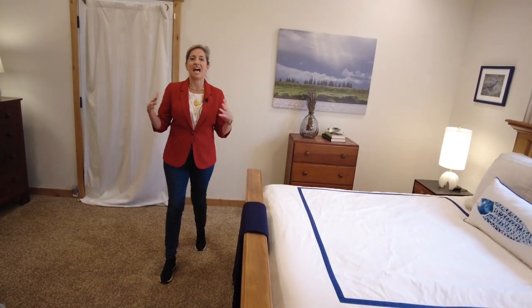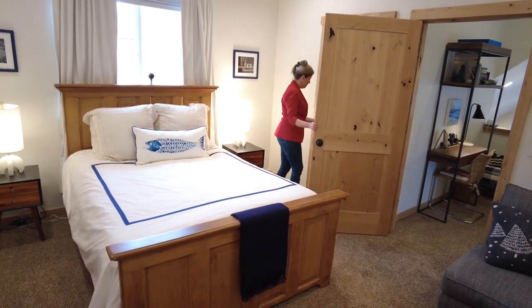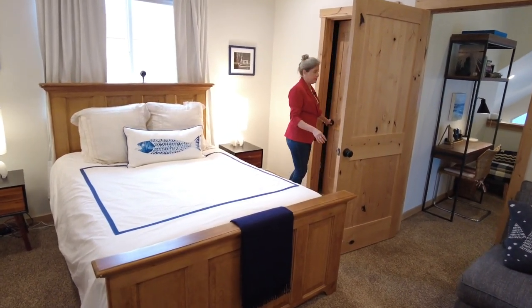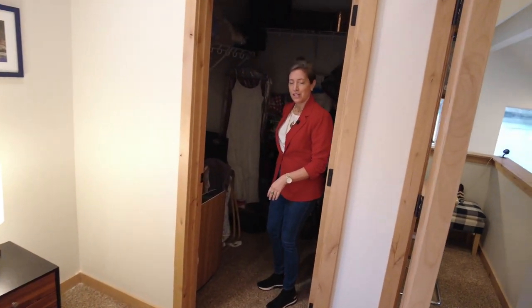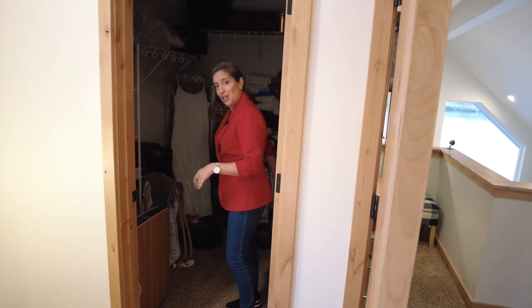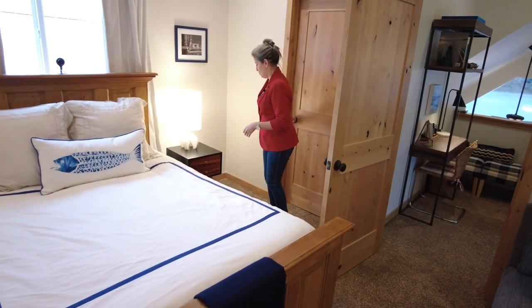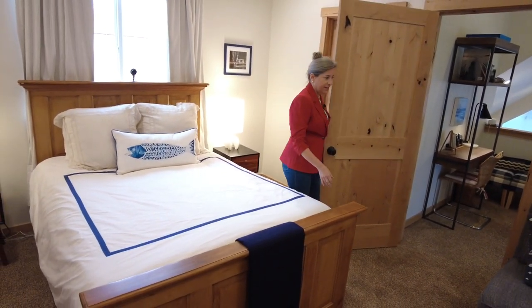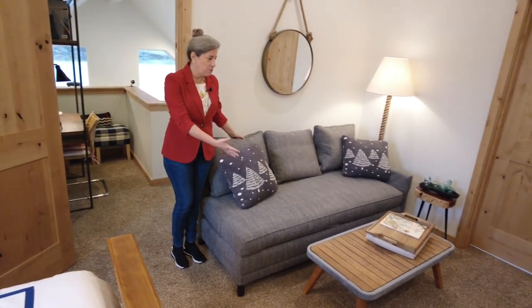Now this is the other primary bedroom — lots of features to list here. I love these hickory doors, it's beautiful. Huge walk-in closet — we've got a nice big closet. And this room is so deep, I got a little couch set up over here.